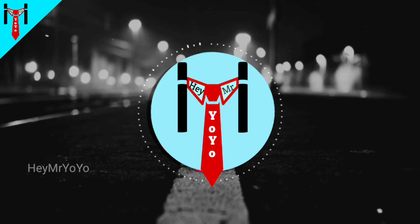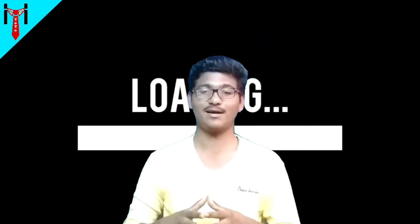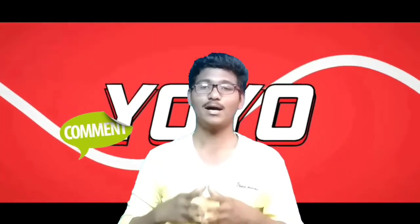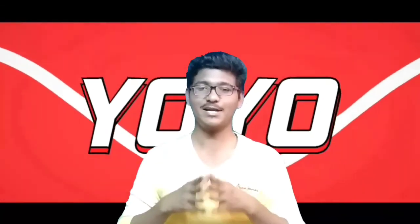Thanks! I hope you guys enjoyed this video — please remember to like and subscribe.